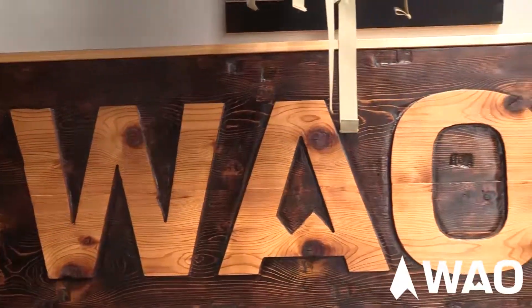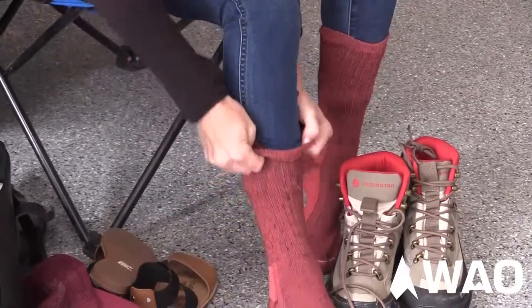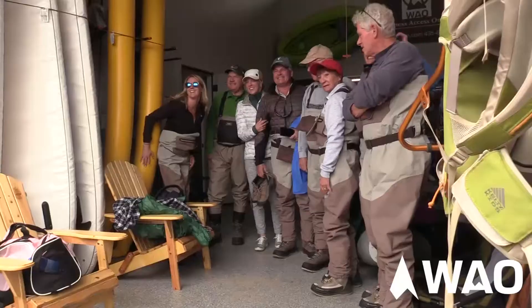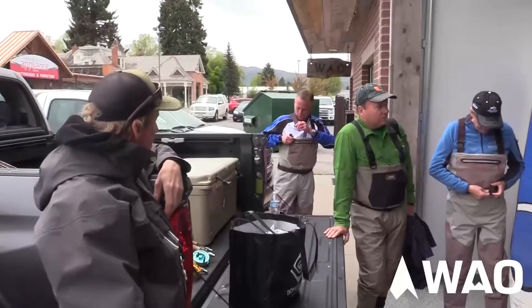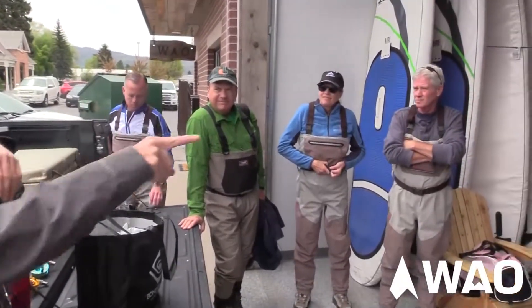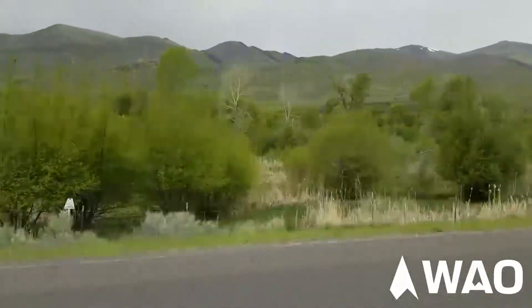We're using Wilderness Access Outfitters today, run by Brian and Kate. They're great locals here in Heber Valley. They just started a new business, and these guys have been fishing in the Heber Valley for many, many years. They're great ones to put our members in touch with to show them all the good secret spots and teach them how to do it.